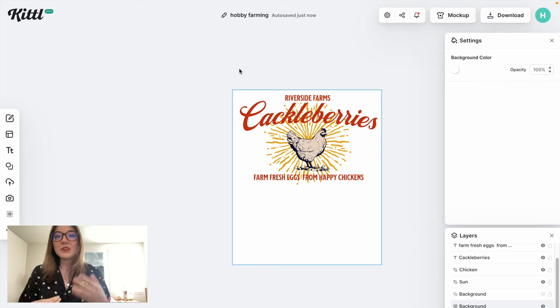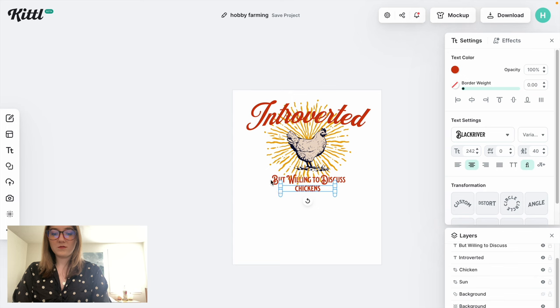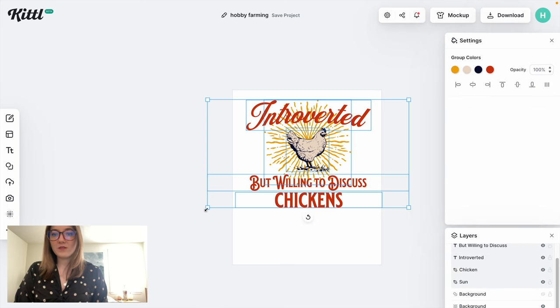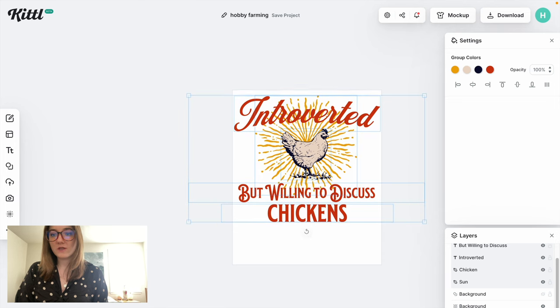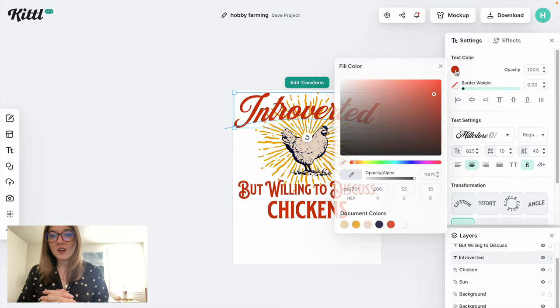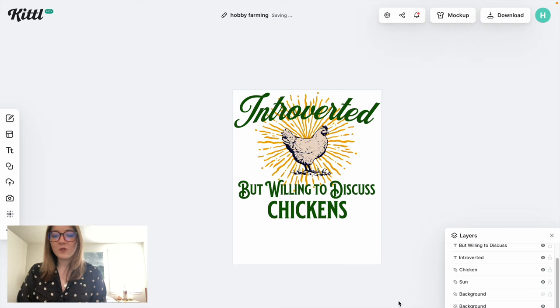For this design, something funny I could say is maybe 'introverted, but willing to discuss chickens.' That's a popular style of phrase I've seen selling on other designs for people's hobbies, and I think it could do really well with this hobby farming niche. I'm going to move some of the text and change it to say 'introverted,' adjust the lettering size, and resize the whole thing to take up more of the shirt. I'm really liking the red color, but I'll try it with more of a green to compare — actually, I'm going to bring it back to red, which looks really nice for that farm style.